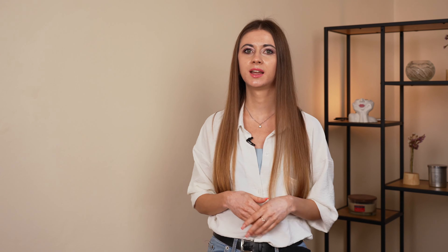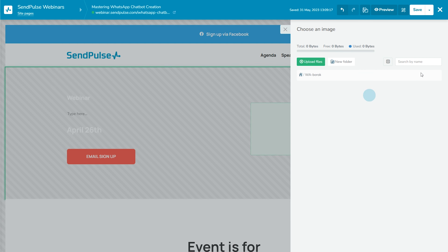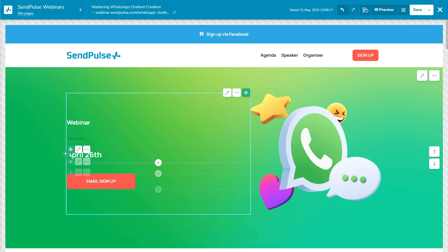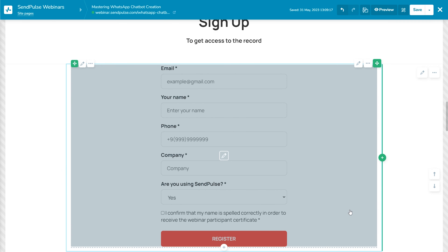With Sandpulse as your landing page builder, everything you could possibly need is accessible in a few clicks. Making a successful landing page has never been easier. Create a unique and responsive design using one of our stunning templates, or start from scratch in our intuitive drag-and-drop builder. Right then and there, add multi-channel subscription forms, product galleries, and payment options — and skyrocket your sales. Give it a try and start driving conversions in no time.